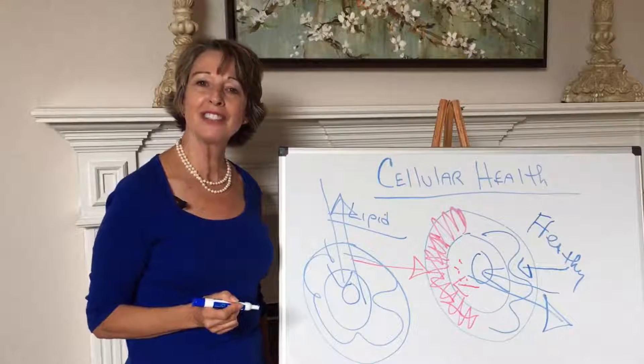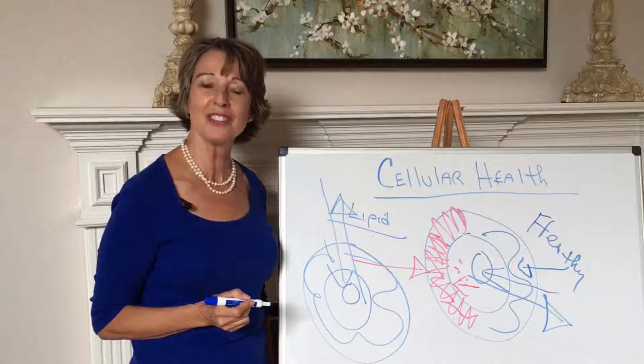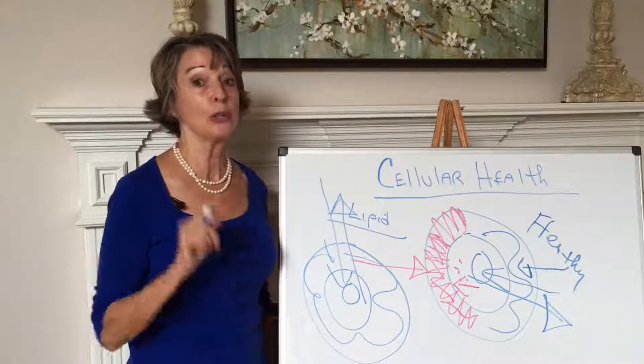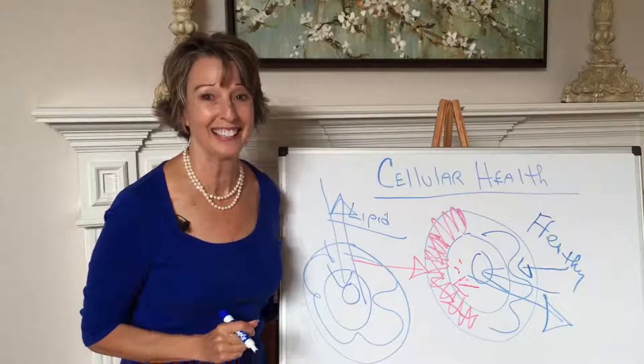All those good healthy fats that you're eating are supporting that cell to do that every single day. So what you're doing for your body is a magnificent thing. Don't you ever forget that. I'll see you next time.